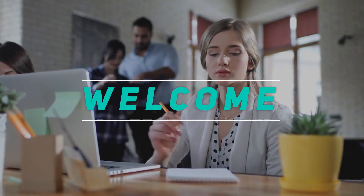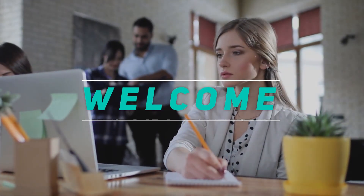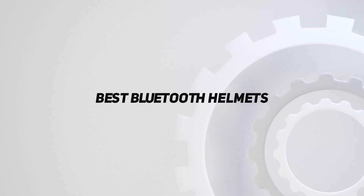Hey, welcome back to my channel. In this video, I'm gonna talk about top 5 best Bluetooth helmets.